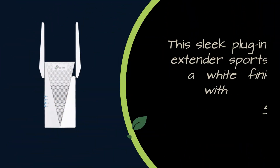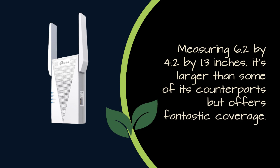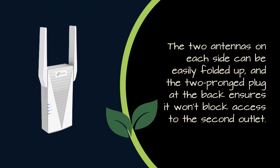This sleek plug-in extender sports a white finish with textured grillwork on the front. Measuring 6.2 x 4.2 x 1.3 inches, it's larger than some of its counterparts but offers fantastic coverage. The two antennas on each side can be easily folded up, and the two-pronged plug at the back ensures it won't block access to the second outlet.